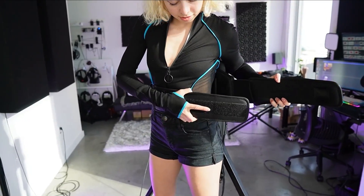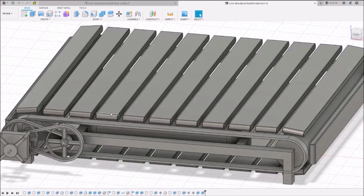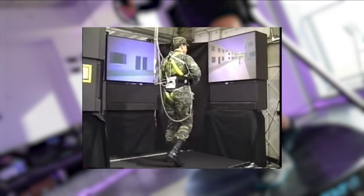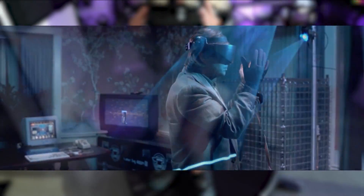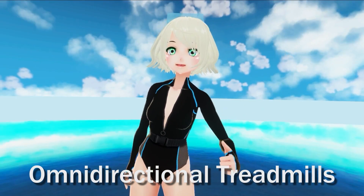The idea of physically stepping into virtual reality is an astounding concept almost as old as the idea of VR itself. Omni-directional treadmills are an elaborate and complicated piece of technology designed to do exactly this. I researched the interesting history of these devices to examine both the past and future of this niche-turned household gadget from our dystopian future that's literally arrived at my doorstep. Let's talk about ODTs.